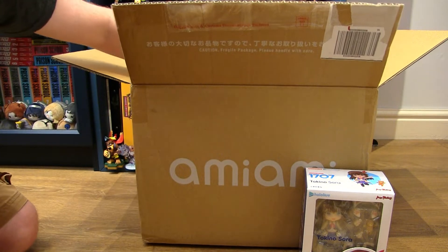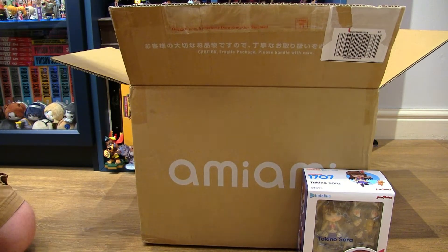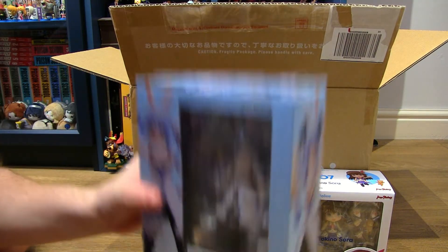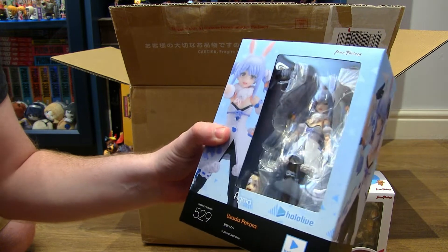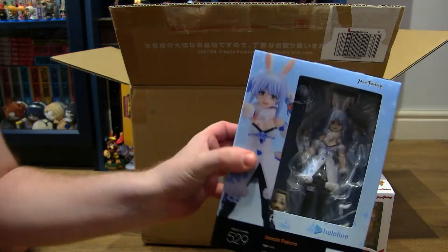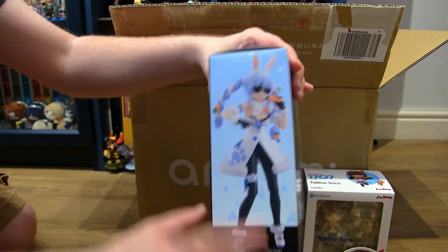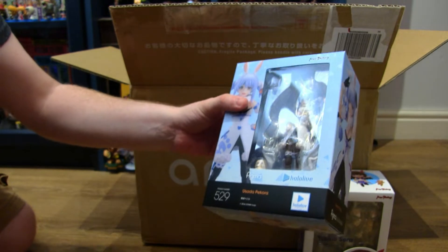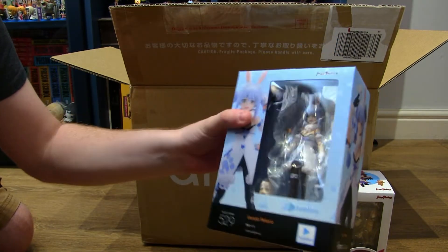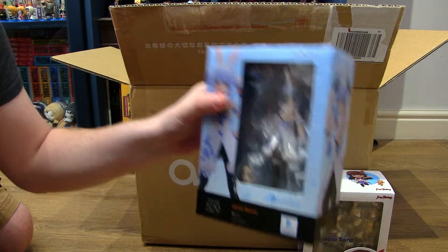I've also picked up our favorite little war criminal. That's right, we have Pekora — I don't know if it's Pecora or Pekora — but this is her figma version. It's been a while since I've actually bought a figma, so I'm looking forward to seeing how the quality is and if she stands up to all of the hype.